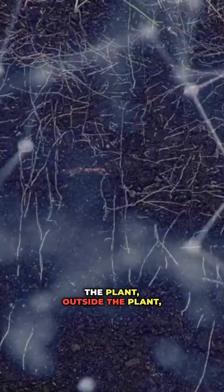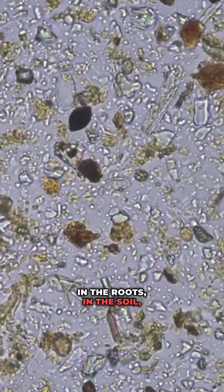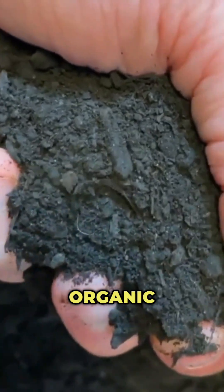We've got the right minerals at the right levels. We have the right biology inside the plant, outside the plant, in the roots, in the soil, and the right amount and types of organic matter.